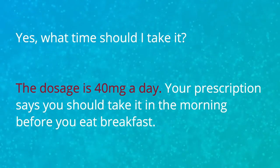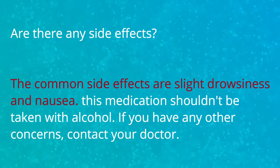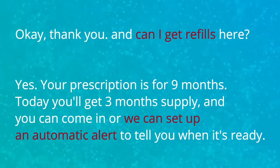Yeah, what time should I take it? The dosage is 40 milligrams a day. Your prescription says you should take it in the morning before you eat breakfast. Are there any side effects? The common side effects are slight drowsiness and nausea. This medication shouldn't be taken with alcohol. If you have any other concerns, contact your doctor. Okay, thank you.